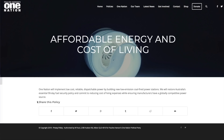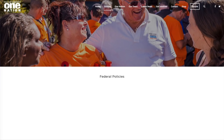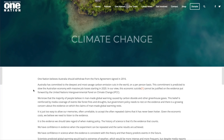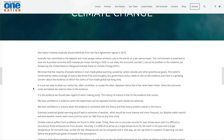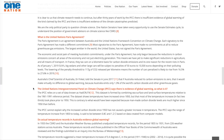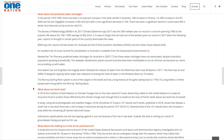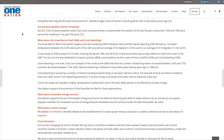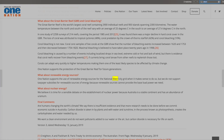First up, One Nation. Looking at their platform under affordable energy, cost of living, and climate change — they want to scrap the Paris Agreement and their position is that climate change isn't real. Searching for 'electric' in their policy... okay, I think we need to move on.